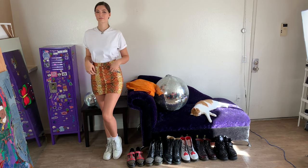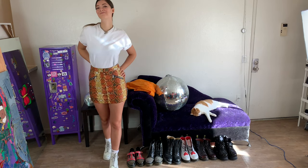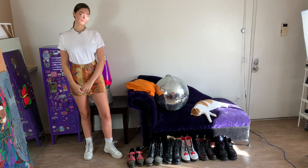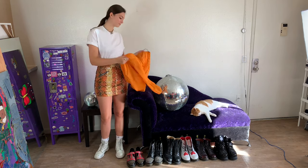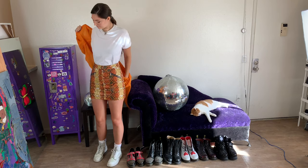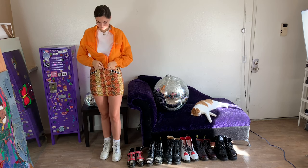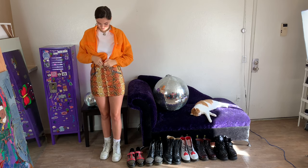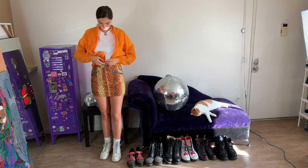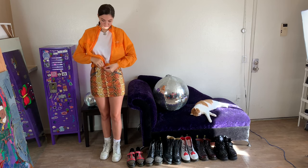The first thing I styled this with is just a really fun mini snakeskin faux skirt. The great thing about something simple like a white t-shirt is that you can style it with a more funky bottom and it kind of balances it out. I also paired it with this orange windbreaker to complete a more edgy but casual look, and then some chunky white boots and white socks.